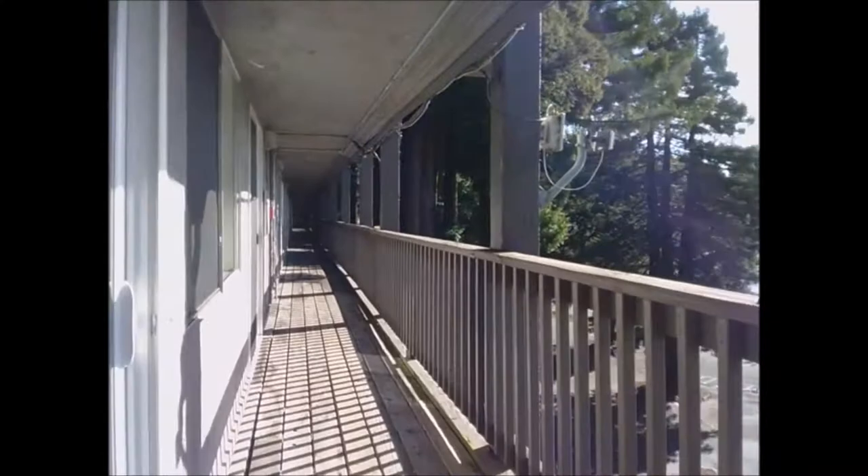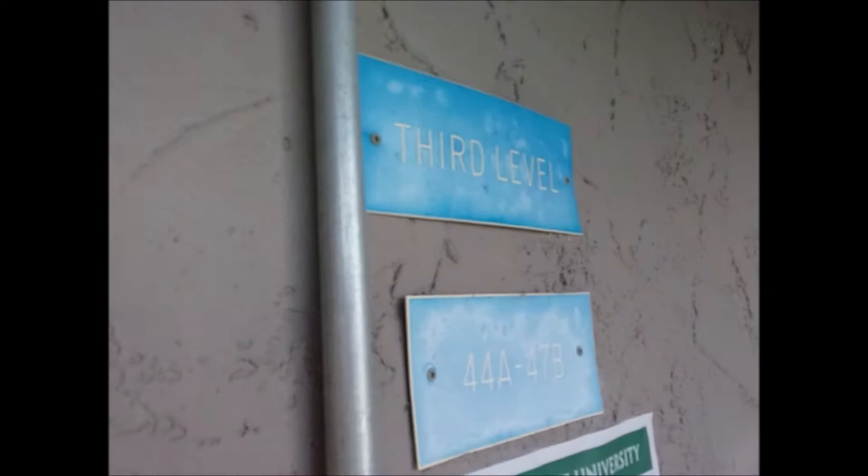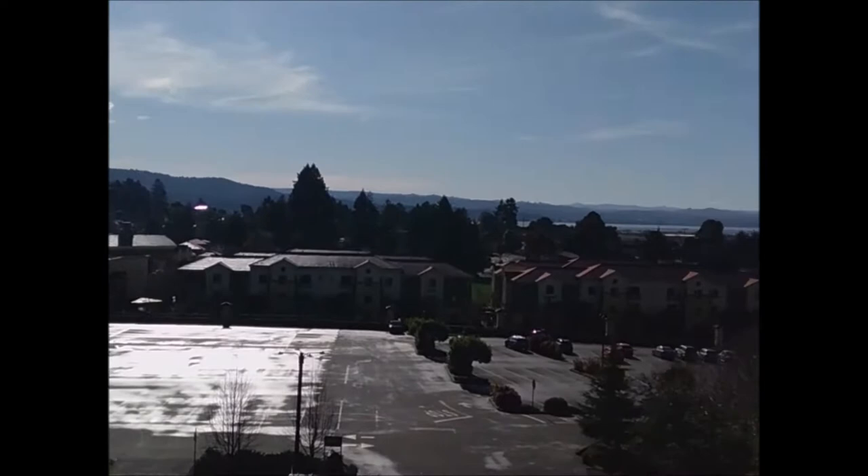Even the boards are kind of creaky and loose — I do not like this. Oh, thank god. I don't think it'll go any further. Yeah, this is the third level.